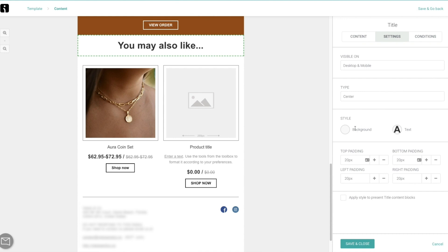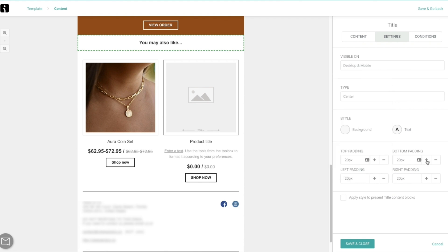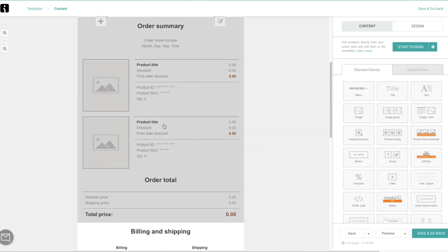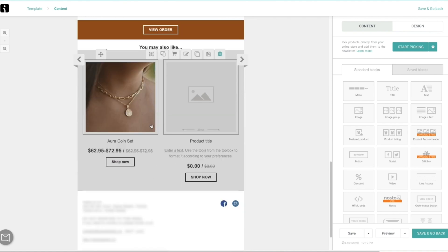I can add a title like 'You may also like,' adjust the text size and bottom padding, and the email ends up having the order confirmation, the order summary, billing and shipping details, the view order button, and suggestions for more products they can buy. The goal with any e-commerce business is to build real brand loyalty and get your customers coming back time and time again. All of these little moments of truth — whether it's setting up the shipping confirmation or order confirmation — are actually super essential, so I really encourage you not to overlook these little things.